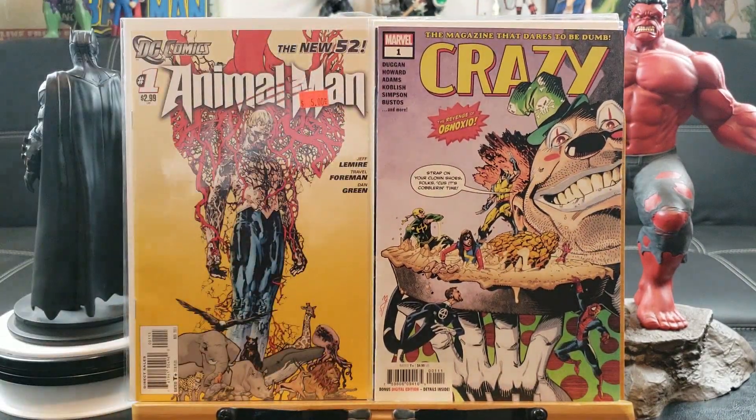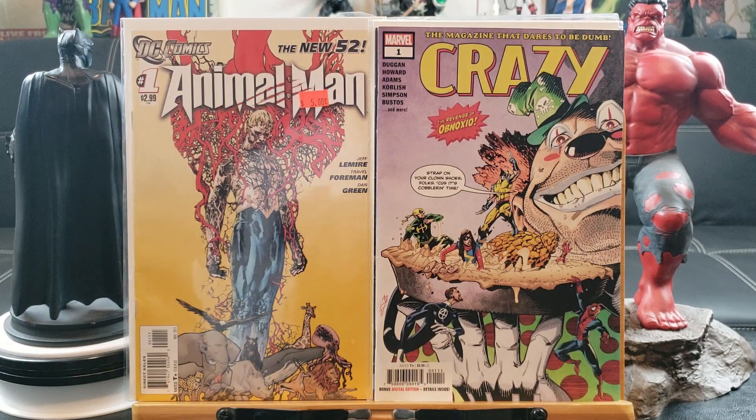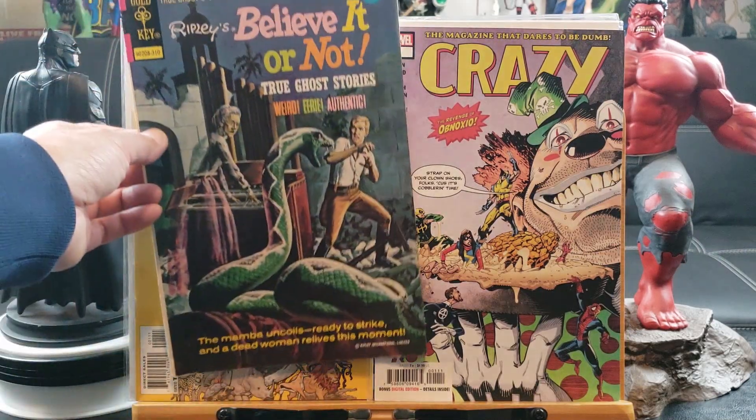Insane Clown Posse number one — that's a hip-hop cover. I'm going to take this out and put it on eBay. And we've got Crazy number one — don't know anything about Crazy, if it's a new character or what, but it looks like we have some X-Men, Fantastic Four, and Spider-Man on it.